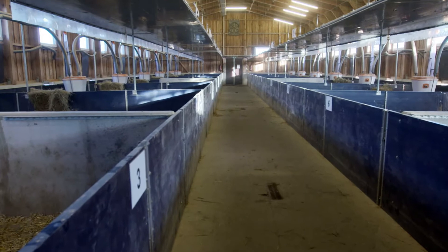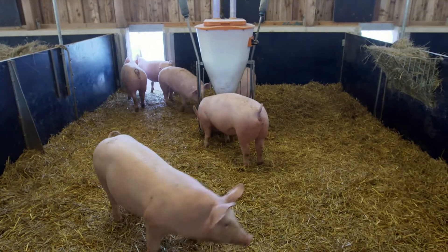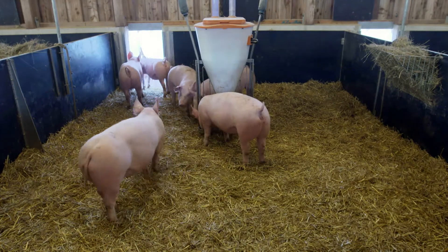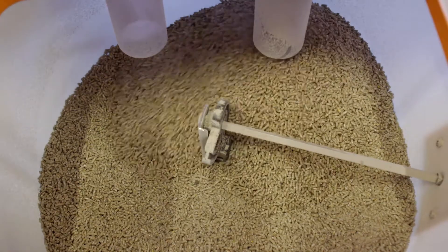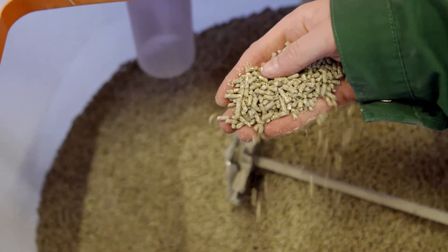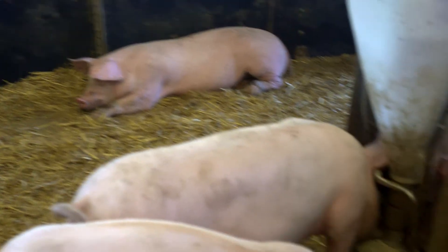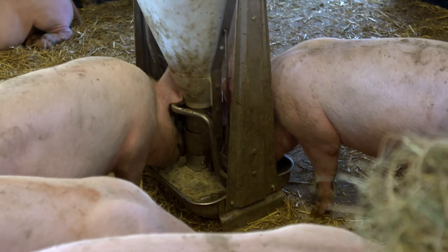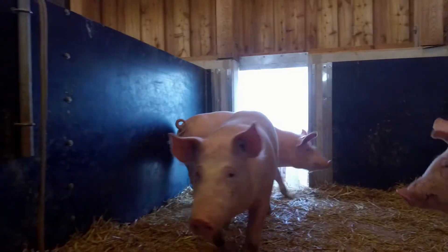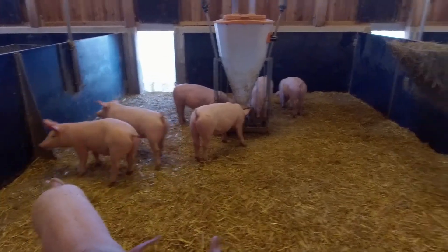In the organic fattening system, the pigs receive feed that comes from ecological and, where possible, regional farming. This means the grain grows without artificial fertilizer or chemical pesticides and comes from the local area. As a result, the organic feed is considerably more expensive. On top of that, the pigs need to eat more of it, because they use more energy — they have more freedom of movement in the larger pen and the barn is unheated.